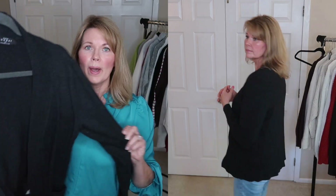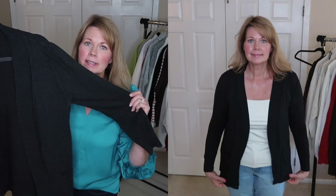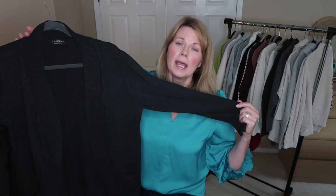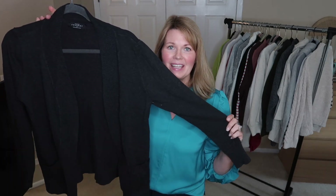This first sweater is a charcoal gray open front cardigan that I purchased from Amazon a few years ago. The charcoal gray is probably a little bit better for me than black as far as coloring goes, but this sweater is really looking quite shabby, so it's time to say goodbye to this one.